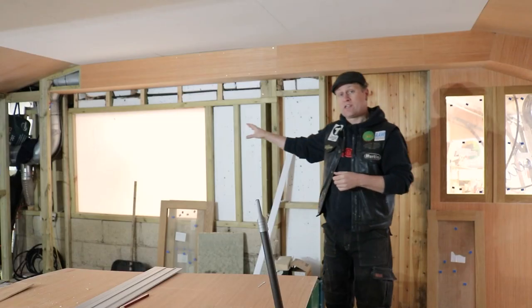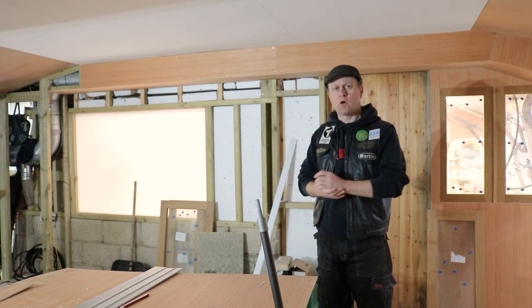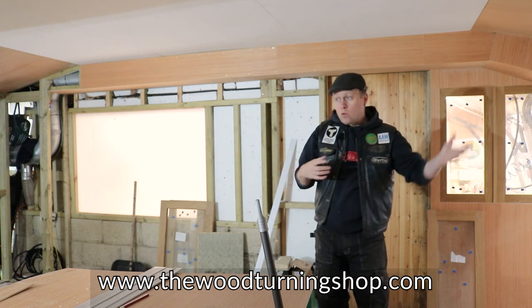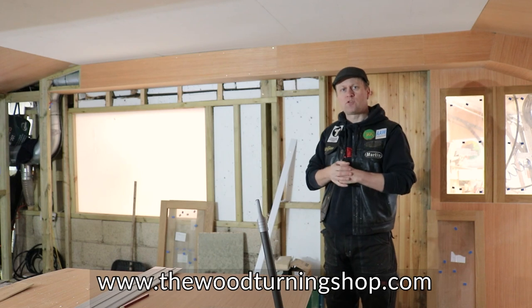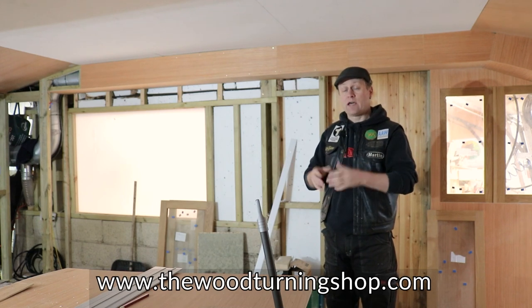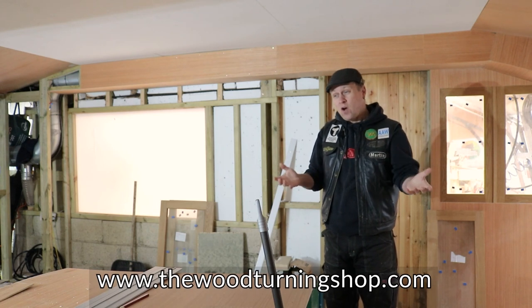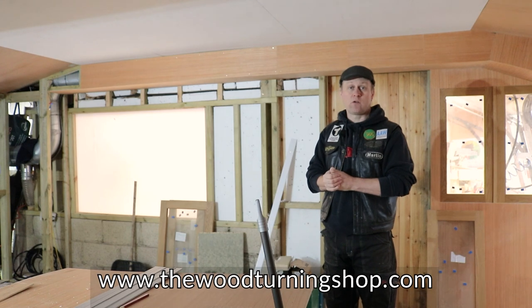That large expanse of white just there is the protective film over the window that looks directly into my workshop and the Vicmark VL300 lathe. So people who come to the woodturning shop can actually take a look in there, see what I'm up to on the lathe, and get a really nice close-up view of exactly what I'm doing. And if I get time and if it's possible, I can actually demonstrate the products that they're looking to buy.